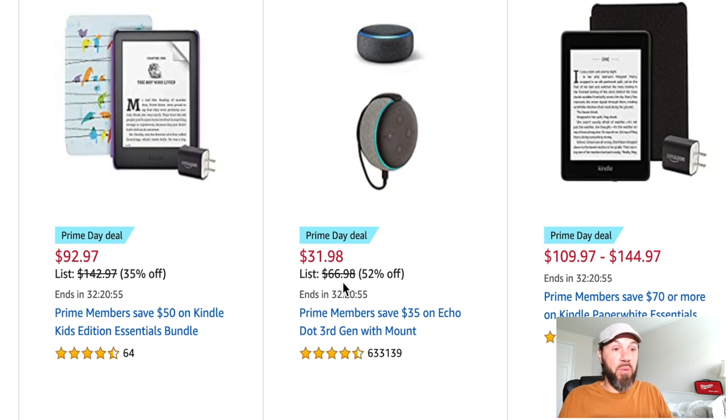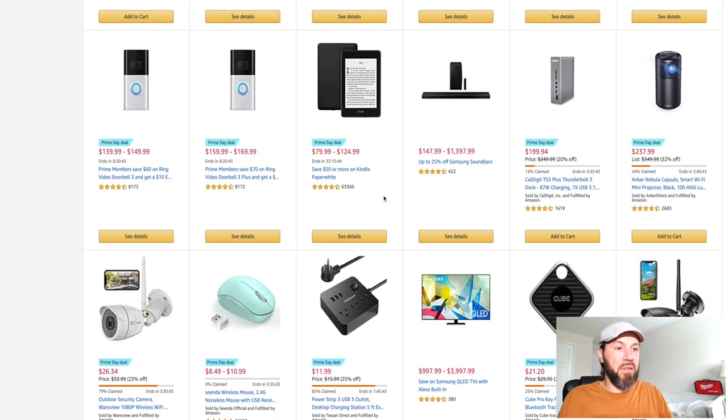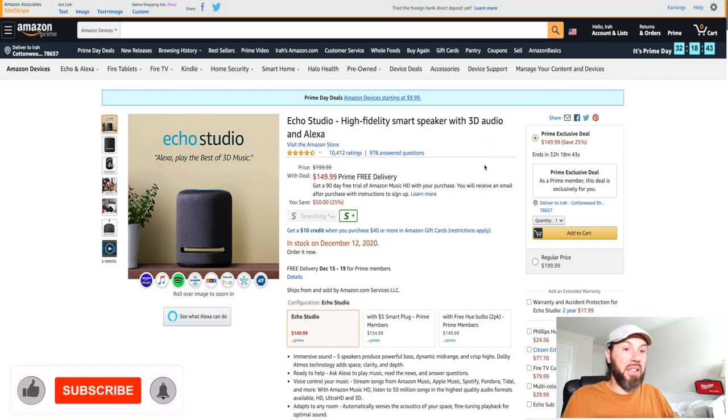The Echo Dot third generation with mount is 52% off — down to $31.98 — and it comes with a mount so it sits securely on the wall outlet. Amazon is doing all kinds of deals on their brand items. The Echo Studio looks like it's down to $149.99, saving you 25%. Reviews say the sound is great.